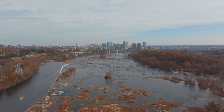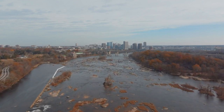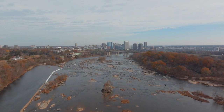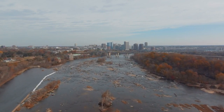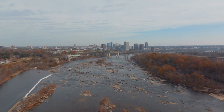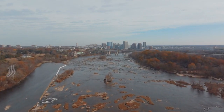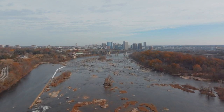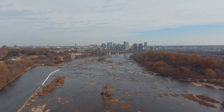Thames Path. The Thames Path offers a scenic walking route along the River Thames, stretching from the heart of London to the countryside. The section from Richmond to Hampton Court is particularly picturesque, passing through charming riverside villages, lush greenery, and historic landmarks such as Ham House and Marble Hill House. The path provides an opportunity to escape the city and immerse oneself in nature.